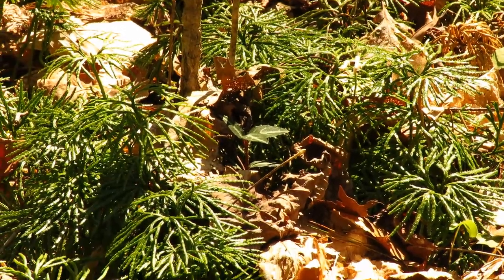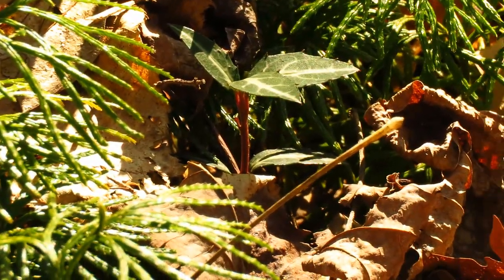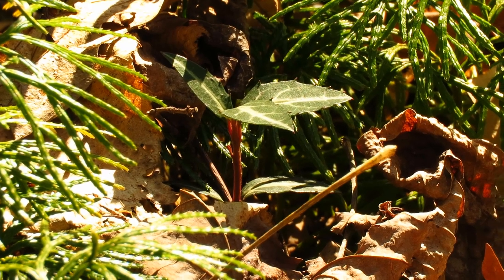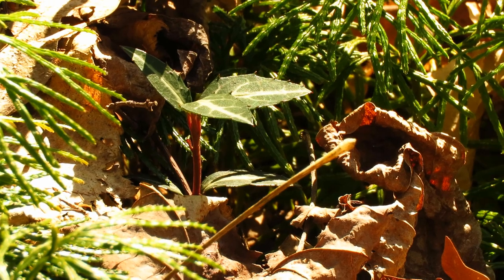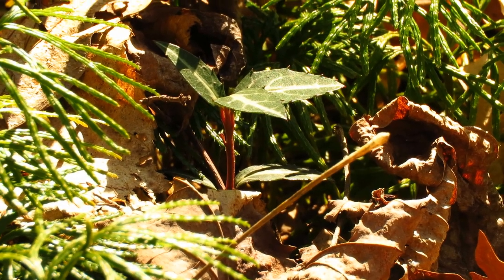Mixed in with some of these, we've got these little guys with the striped leaves. That is a plant called spotted wintergreen. It's in the Ericaceae family — the same family as rhododendrons, mountain laurels, and things like that. It's actually our smallest woody shrub.